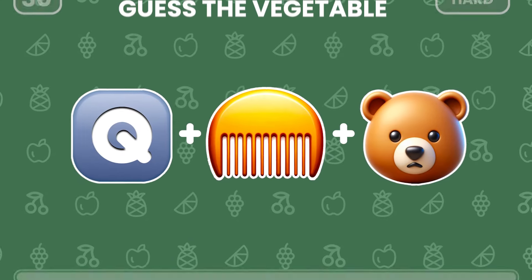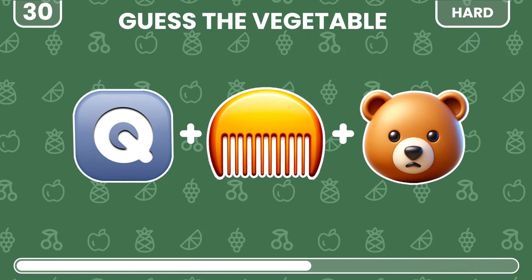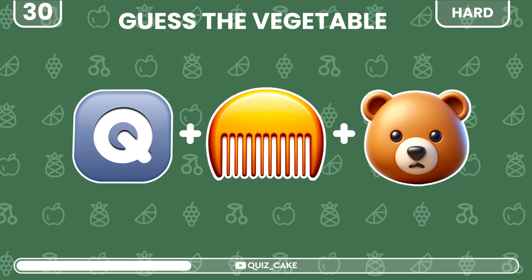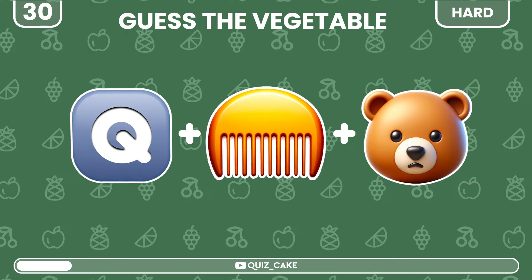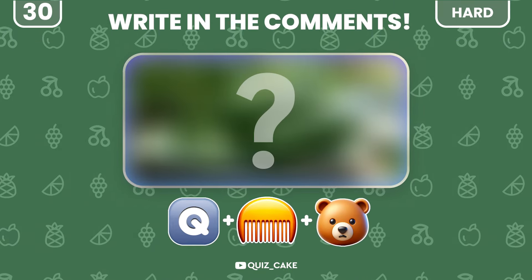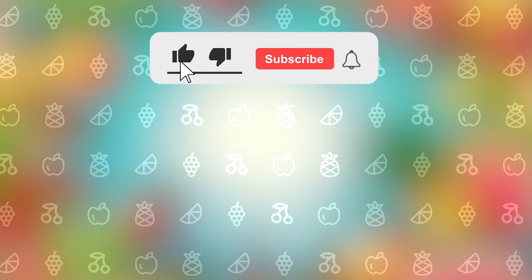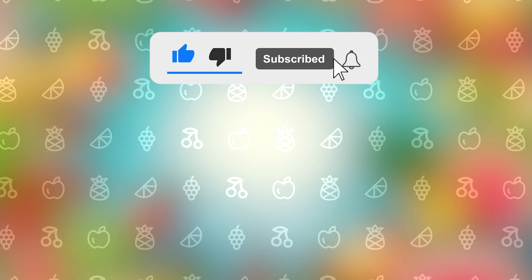What vegetable are these emojis suggesting? If you solved the puzzle, please write your answer in the comments below. Hit the subscribe button to see more exciting quizzes, then pick your next challenge. Good luck!